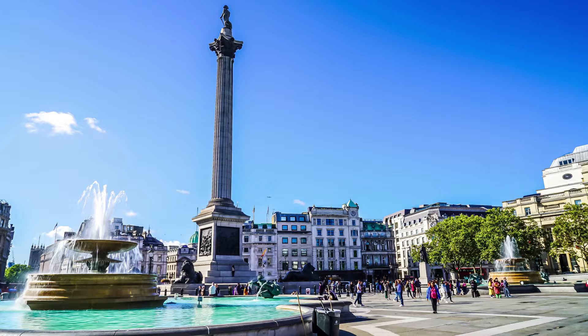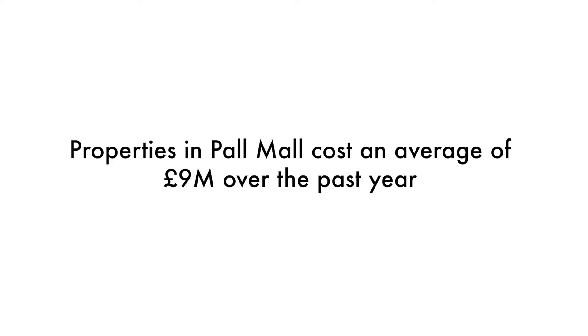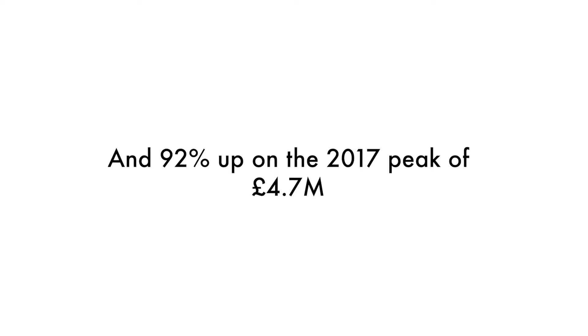For housing, Pall Mall is one of London's most prestigious and sought-after addresses. Properties in the area had an overall average price of £9 million over the past year. Overall, sale prices in Pall Mall over the last year were 741% up on the previous year, and 92% up from the 2017 peak of £4.7 million.